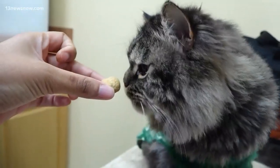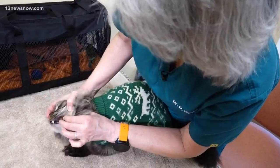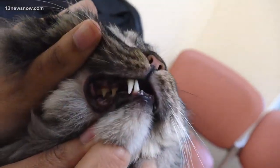Bad breath, lack of eating, sensitivity around their mouth, and super red gums are all signs of feline dental disease.